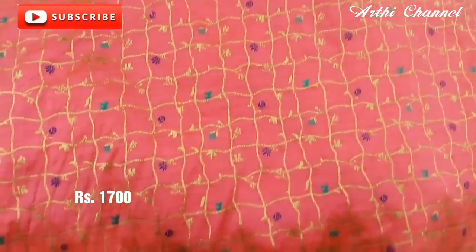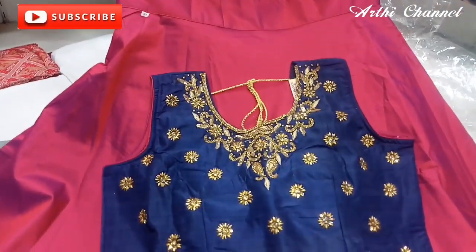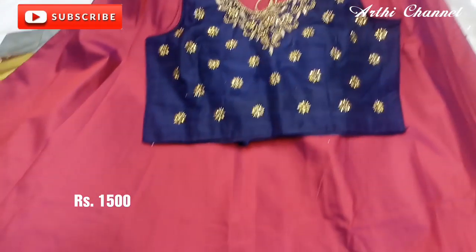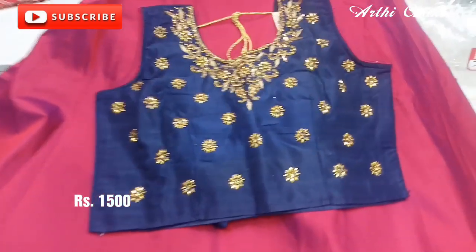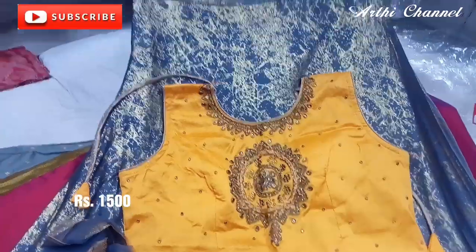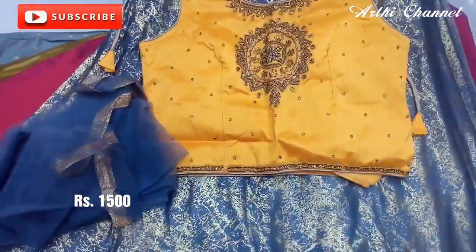It is a checkered pattern for this one. It is a design for the L, XL, and XX sizes. This is a collection of these designs.